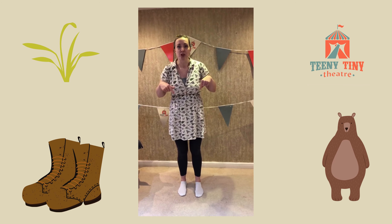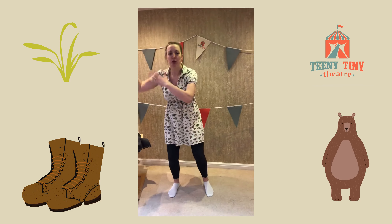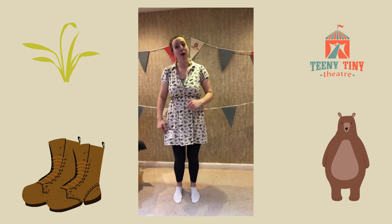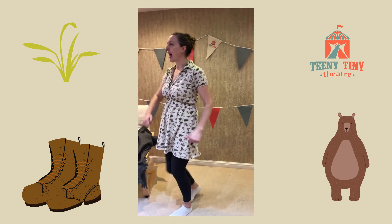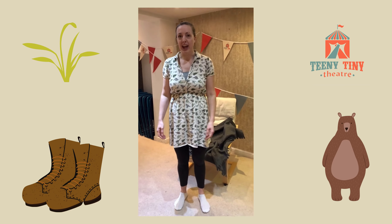Now get your children to make the movement and the sounds of that grass. Shoo, shoo, shoo, shoo. We're going on a bear hunt, we're going to catch a big one. What a beautiful day, we're not scared.